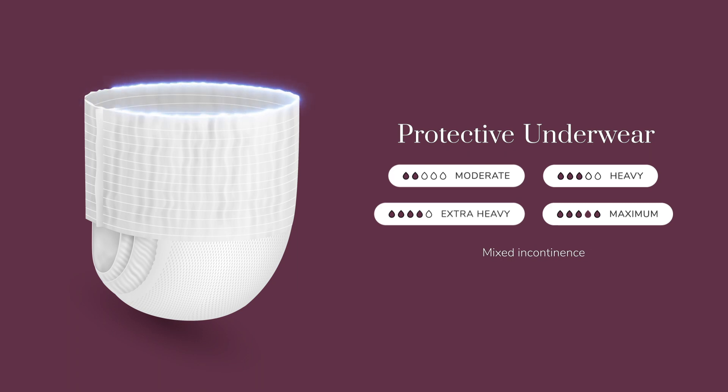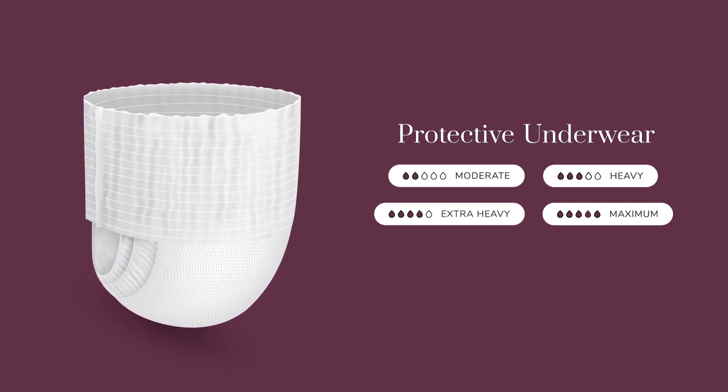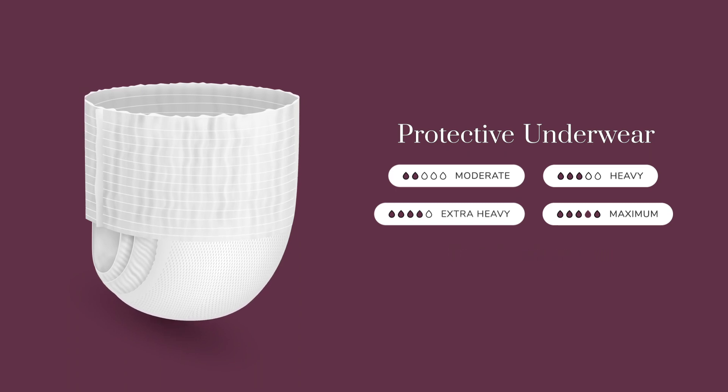Protective underwear resembles typical underwear and has elastic waist and leg openings for optimal protection and comfort. With no fasteners or tabs, these products are best for mobile individuals with moderate leakage that desire the comfort and discretion of typical underwear.